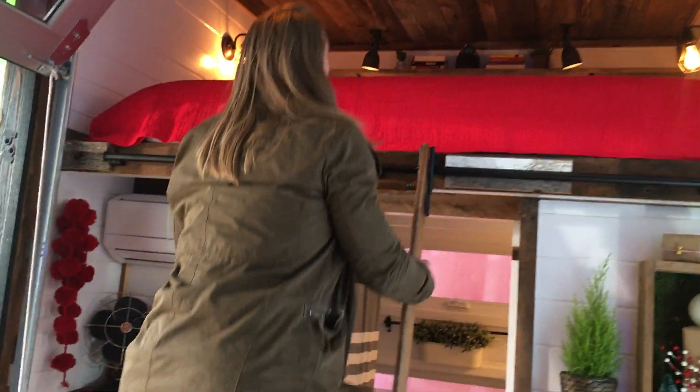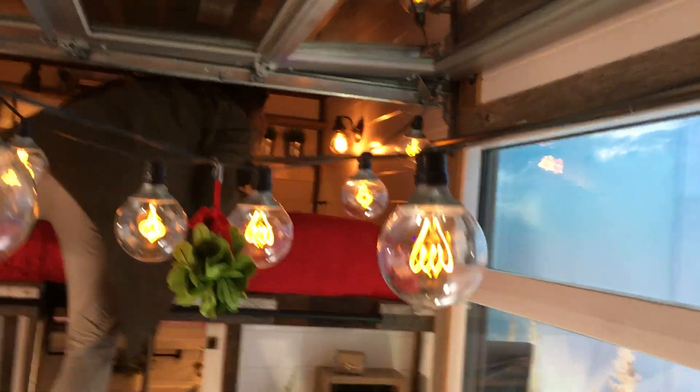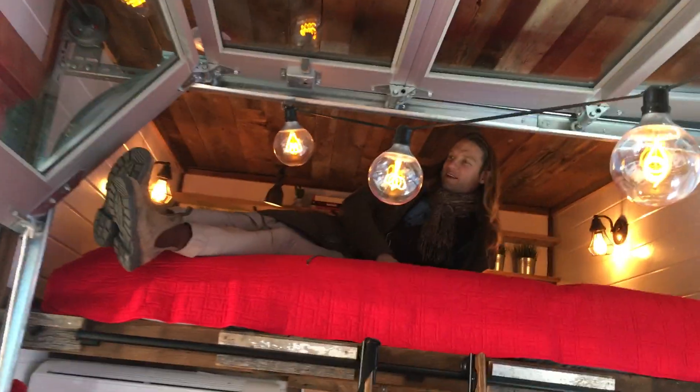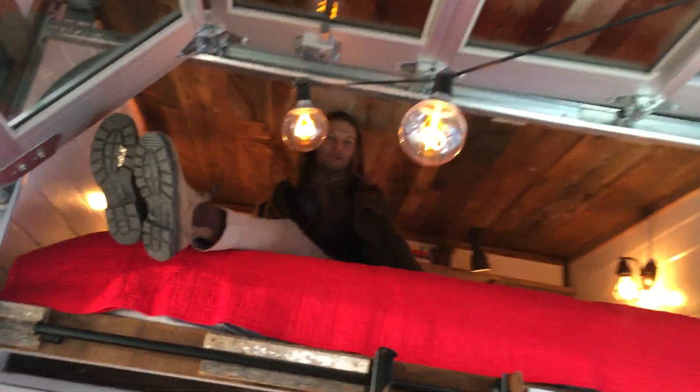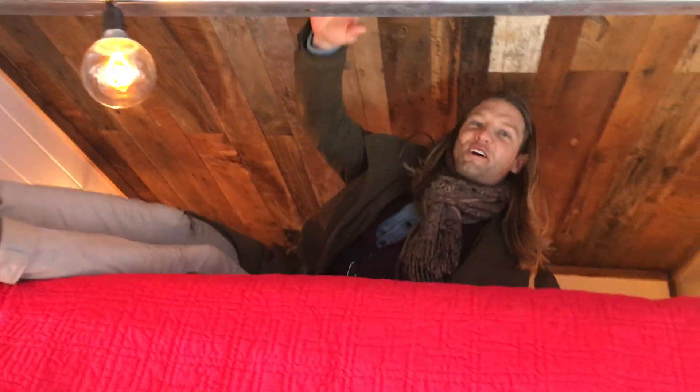Up here is a king-size bed — a king-size memory foam mattress — and it's actually quite spacious. You can fully sit up in bed. Very comfortable.